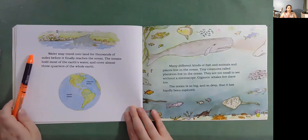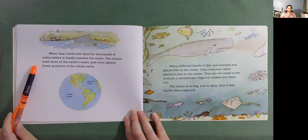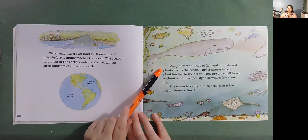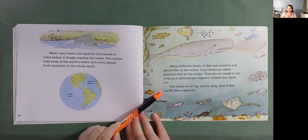Water may travel over land for thousands of miles before it finally reaches the ocean. The oceans hold most of the Earth's water and cover almost three-quarters of the whole Earth. Many different kinds of fish, animals, and plants live in the ocean. Tiny creatures called plankton live in the ocean — they are too small to see without a microscope. Gigantic whales live there too. The ocean is so big and so deep that it has hardly been explored.